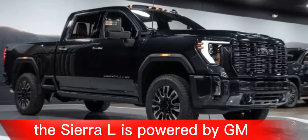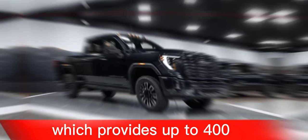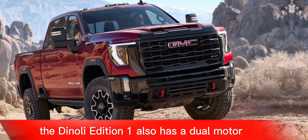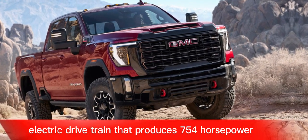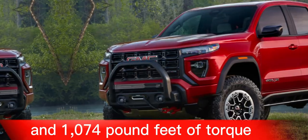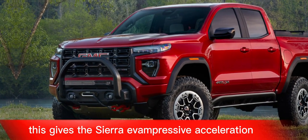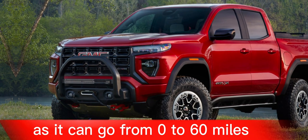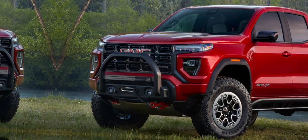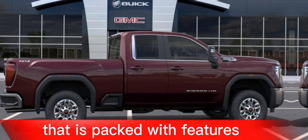The Sierra EV is powered by GM's Ultium battery system, which provides up to 400 miles of range on a single charge. The Denali Edition 1 also has a dual motor electric drivetrain that produces 754 horsepower and 1,074 pound-feet of torque, giving the Sierra EV impressive acceleration — 0 to 60 miles per hour in just 3.5 seconds.